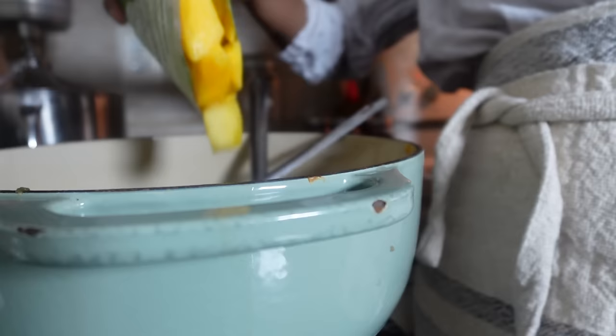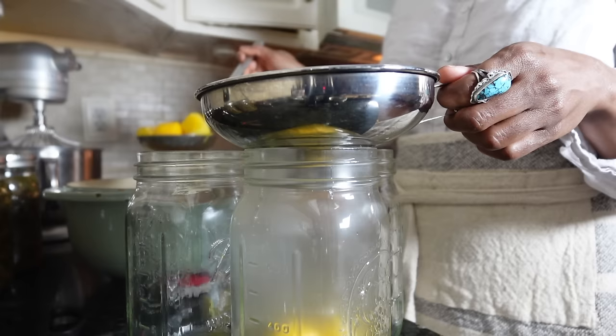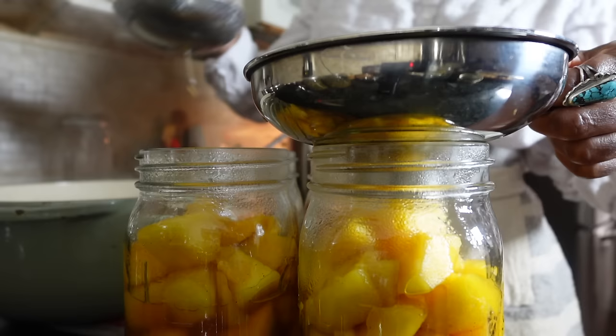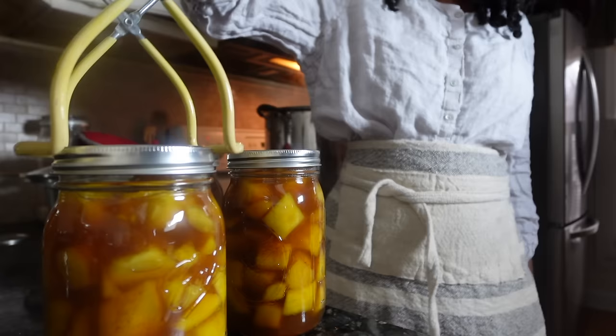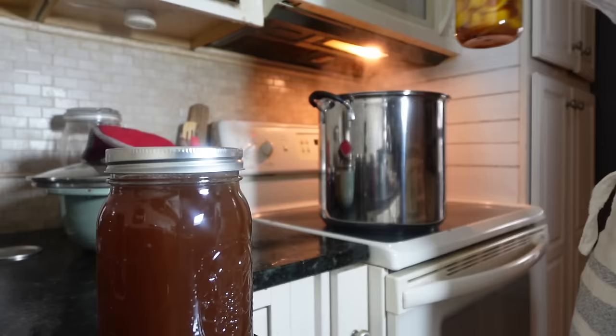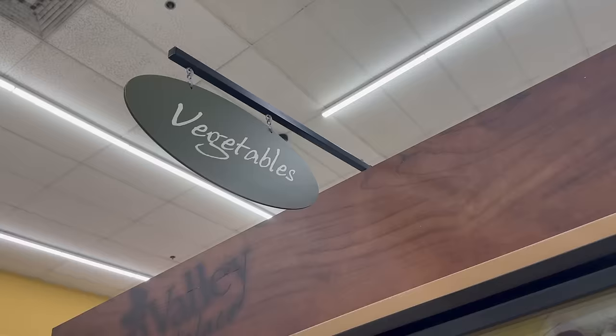I also bought some mango because I figured I could use the same simple syrup from my peaches, repeating the same steps, and I have about a total of six quarts when all is said and done. Fruits can be safely canned using a boiling water method because they contain sufficient acid. You'll want to add enough water to cover your jars by at least an inch, then bring the water to a boil and let that boil for 25 minutes if you're using quarts, or 20 minutes if you're using pints. That last jar is filled with the extra simple syrup, which I love canning to flavor iced tea or my homemade kombucha with.